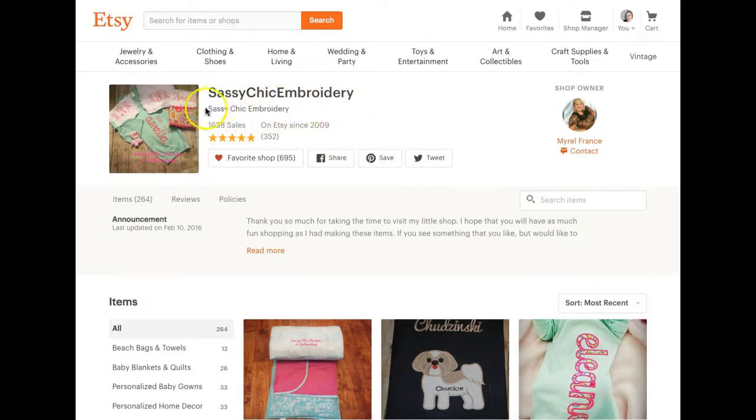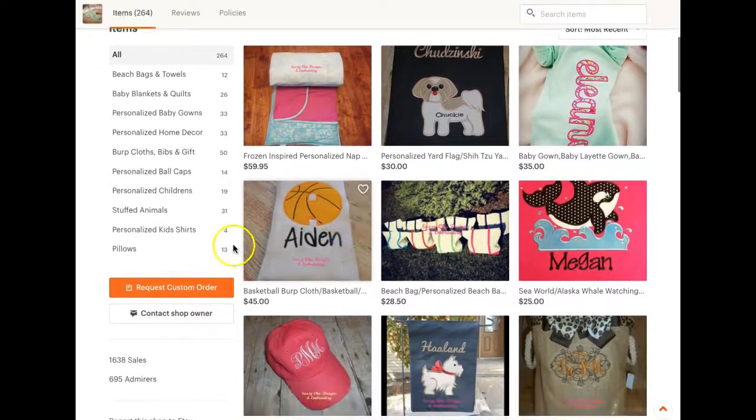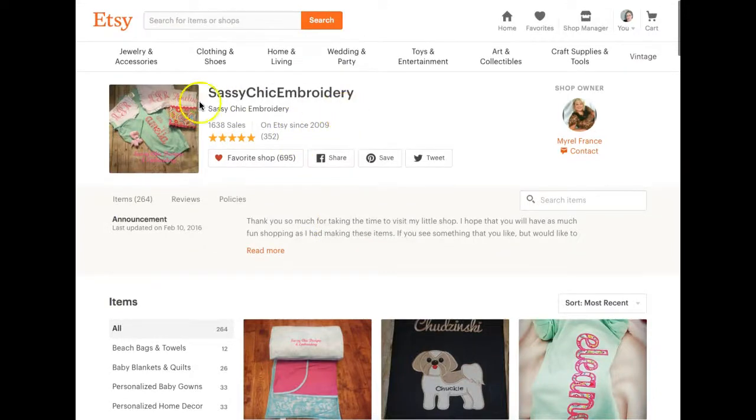Sassy Chic Embroidery — you are listing your name underneath your shop name. This line Etsy calls a tagline. What you can put in this section is keywords, and this will help you with Google SEO. You want to put keywords like 'embroidered gifts,' 'personalized gifts,' 'personalized baby gifts,' 'personalized home decor,' 'beach bags and towels.' Whatever your top keywords are, put them in this line right here. It's going to help you with search through Google. Not a whole lot of extra added traffic, but every little bit helps.